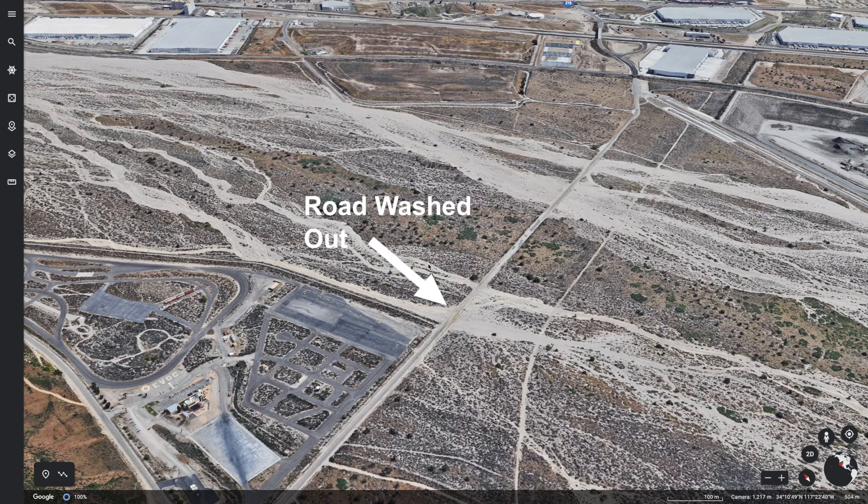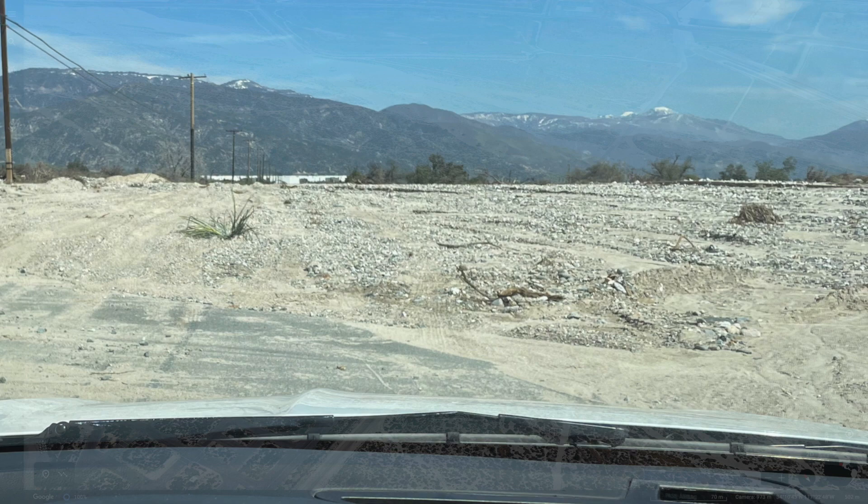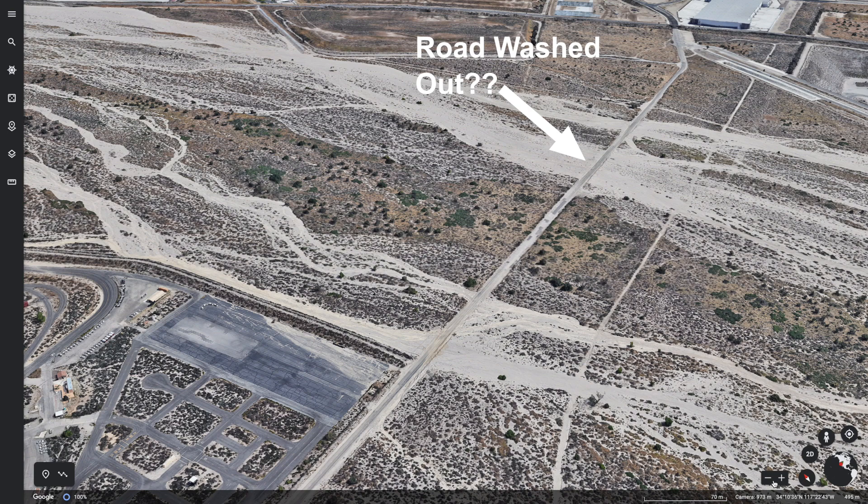You see the freeway on-ramp there, but coming back, what we discovered was that the road is washed out right at this point. We couldn't see beyond this — there's a significant amount of dirt right across the road, and we wonder too if the road is washed out down at the other end.